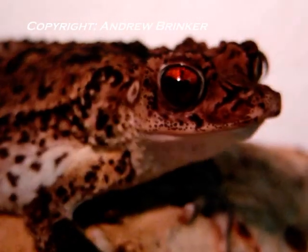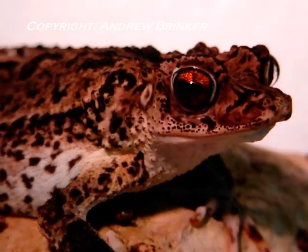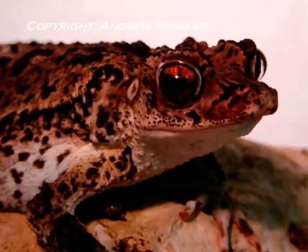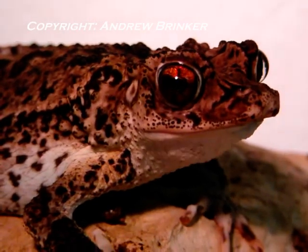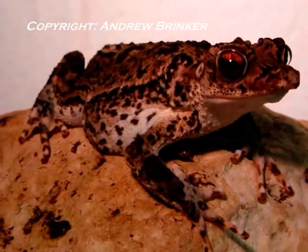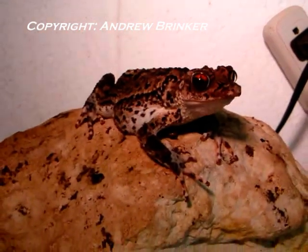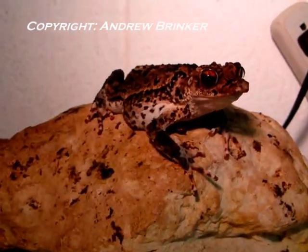The basics of population dynamics suggest that these toads are at their carrying capacity due to their biotic potential and the environmental resistance, specifically spatial restrictions. Although the necessity of the conservation program may be debatable, there is still much to be gained by keeping these species in zoos and aquariums. Most significantly is the educational value of exhibiting a unique amphibian species that brings attention to the current amphibian crisis.